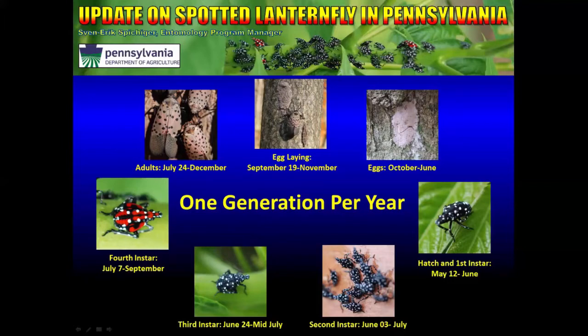Around the second week of May, we start noticing the first immature instars hatching out. First instars are black with white spots and many describe them as looking like ticks. They are active hoppers and can crawl readily to different types of plants. There are three larval instars — a larval instar happens when the insect needs to grow and shed its skin to become larger. On the fourth larval instar, as it emerges, it starts to develop patches of red. This happens around the first week of July and through September.